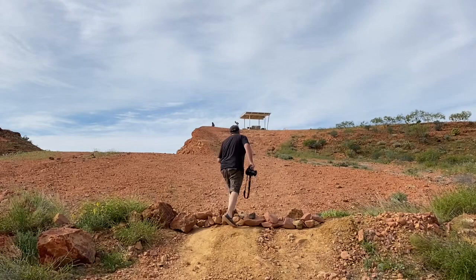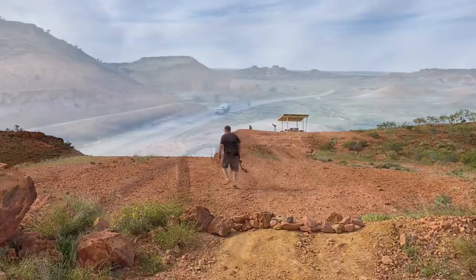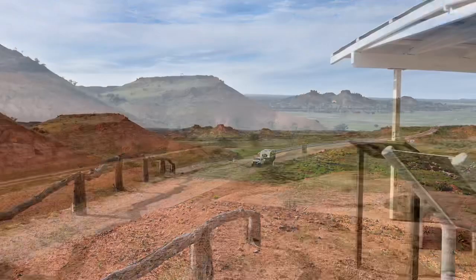There's a lookout that we've come across — not sure of the name, you can't drive up there — but we'll get up there and show you what it looks like. Look how green it is!